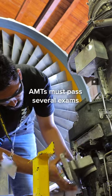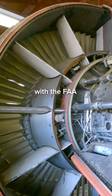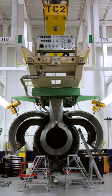After training, aviation maintenance technicians have to pass several exams with the FAA. After successful completion, they will earn their AMT certificate, which opens the doors to careers and opportunities nationwide.